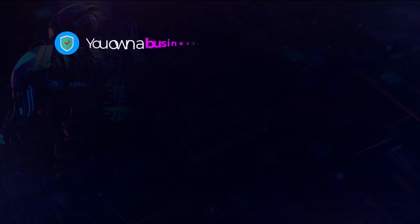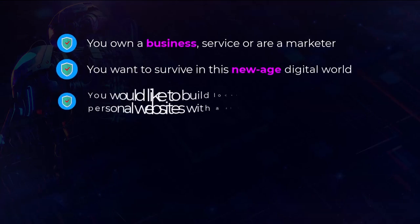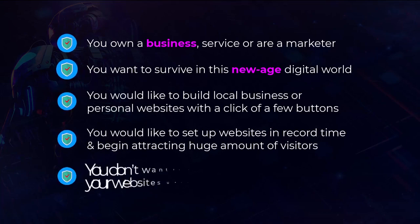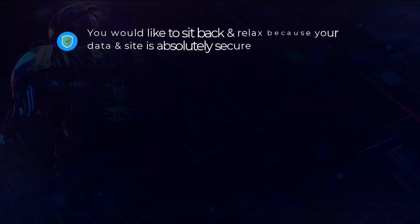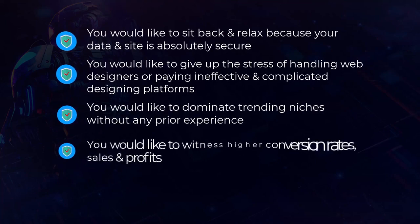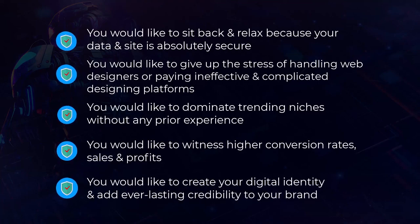AI Sites is perfect for you if you own a business, service, or are a marketer. You want to survive in this new-age digital world, build local business or personal websites with a click of a few buttons, set up websites in record time and attract huge amounts of visitors. You don't want to ever pay for hosting, and you'd like your data and site to be absolutely secure. You'd like to give up the stress of dealing with web designers, dominate trending niches without any prior experience, and witness higher conversion rates, sales, and profits — creating your digital identity and adding everlasting credibility to your brand.